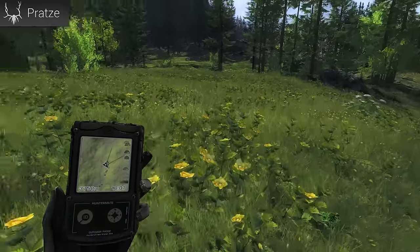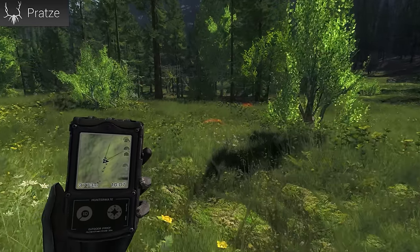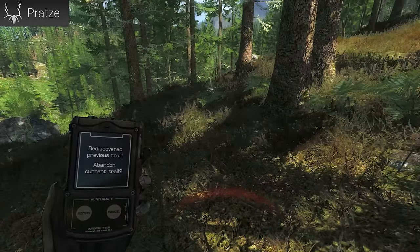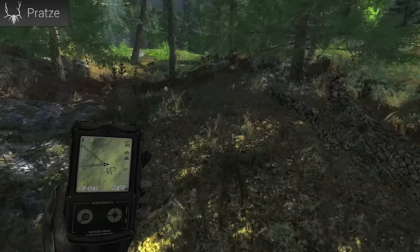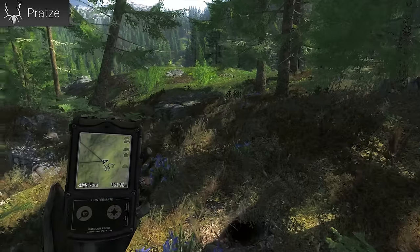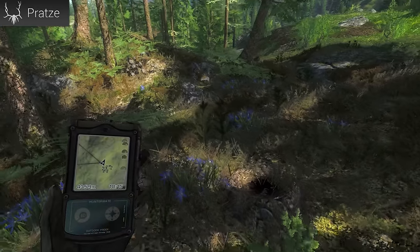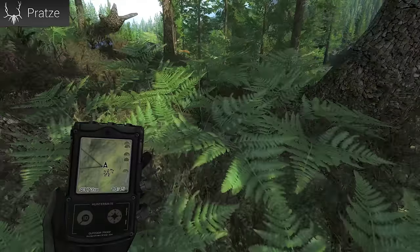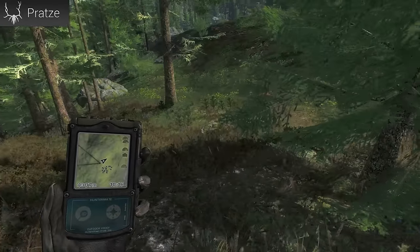It doesn't seem like there are too many tracks around here - maybe we still have to figure out the correct direction. If you see tracks, there also has to be a burrow system somewhere. And right here is one hole. It looks like we found it.